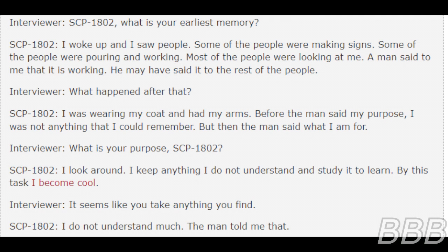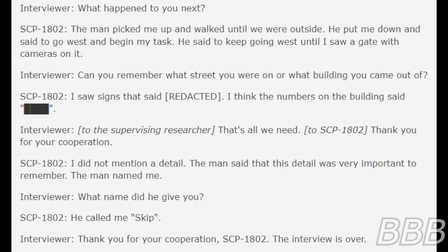SCP-1802: I was wearing my coat and had my arms. Before the man said my purpose, I was not anything that I could remember. But then the man said what I am for. Doctor [BEEP]: What is the purpose? SCP-1802: I look around. I keep anything I do not understand and study it to learn. By this task I become cool. Doctor [BEEP]: It seems like you take anything you find. SCP-1802: I do not understand much. The man told me that.